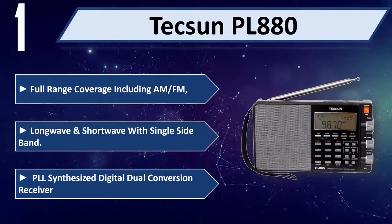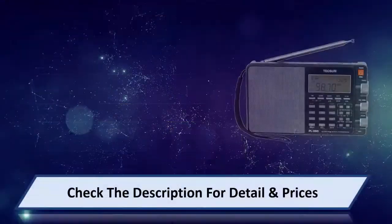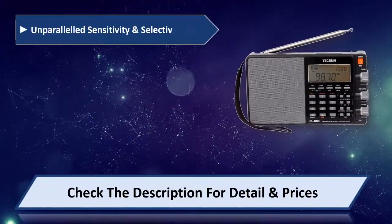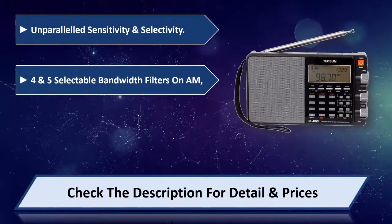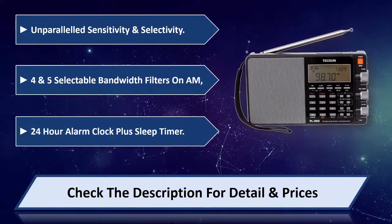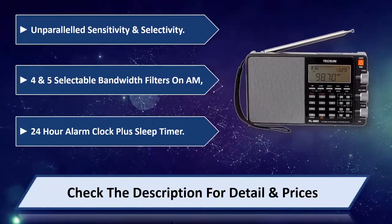Synthesized digital dual conversion receiver with unparalleled sensitivity and selectivity. Five selectable bandwidth filters on AM. 24-hour alarm clock plus sleep timer. Please check the description for detail and price.